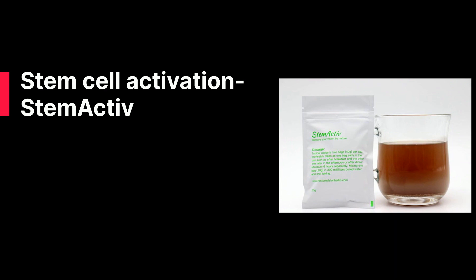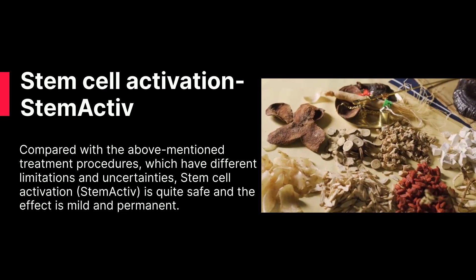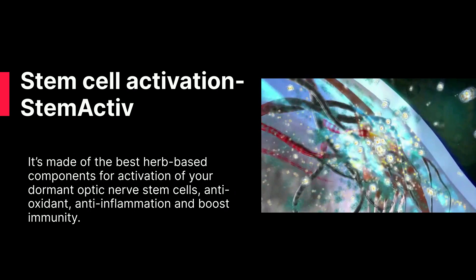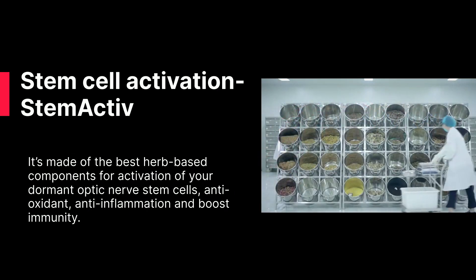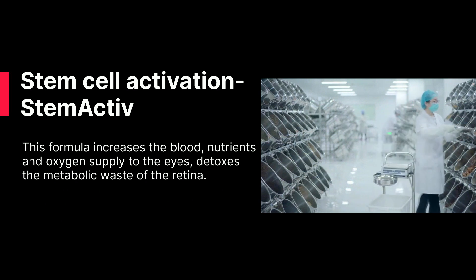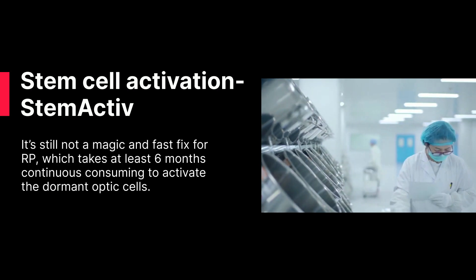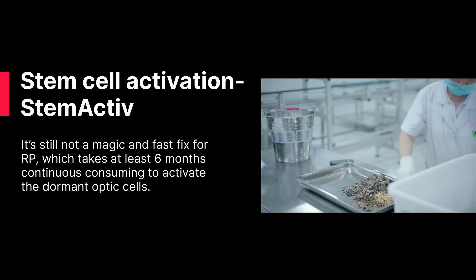Stem Cell Activation. Compared with the above-mentioned treatment procedures, which have different limitations and uncertainties, Stem Active is quite safe, and the effect is mild and permanent. It is made of the best herb-based components. It activates dormant optic nerve stem cells, provides antioxidant, anti-inflammation, and immunity-boosting effects. This formula increases blood, nutrients, and oxygen supply to the eyes, and detoxes the metabolic waste of the retina. It restores and improves RP vision through natural healing by treating the root cause. It is still not a magic or fast fix for RP — it takes at least six months of continuous use to activate the dormant optic cells.